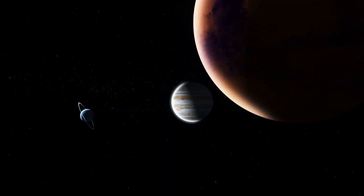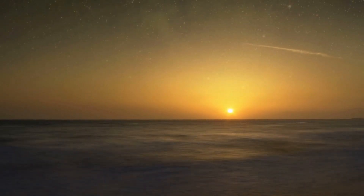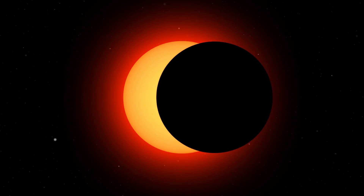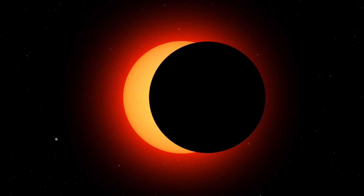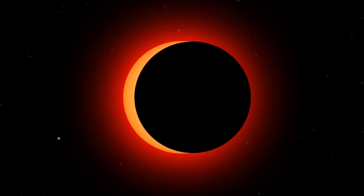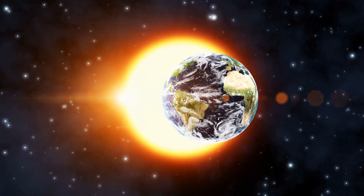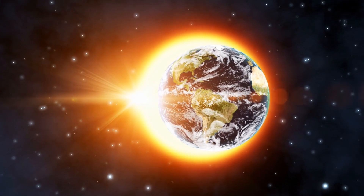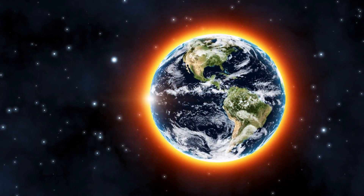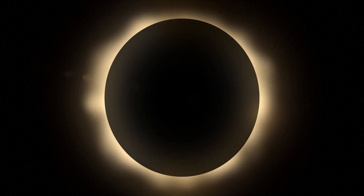Eclipses are amazing alignments of celestial bodies that capture our imagination and curiosity. A solar eclipse happens when the moon moves in front of the sun, temporarily blocking its light from reaching earth. But not all solar eclipses are the same. One of the most captivating types is the annular eclipse, often referred to as the Ring of Fire.